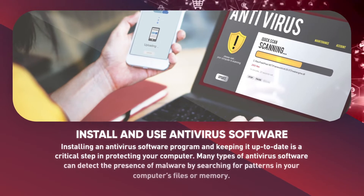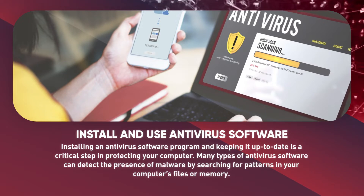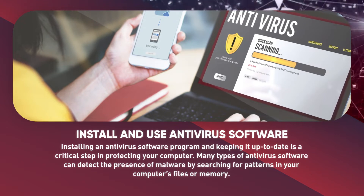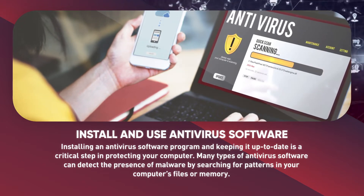Install and use antivirus software. Installing an antivirus software program and keeping it up-to-date is a critical step in protecting your computer. Many types of antivirus software can detect the presence of malware by searching for patterns in your computer's files or memory.